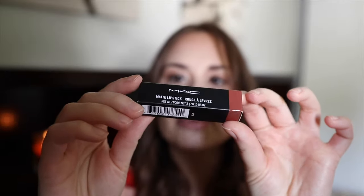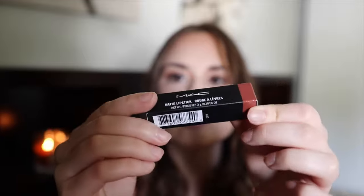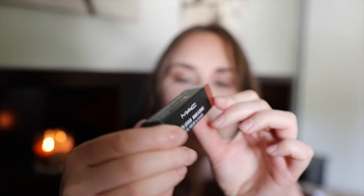Next I got this MAC matte lipstick in the color Velvet Teddy. It looks a little darker than it did online, so I might have to return it — I'm not sure yet. And then I got a lot of nail items. I don't have my nails painted today, but I've been trying to paint my nails more and really enjoying it.